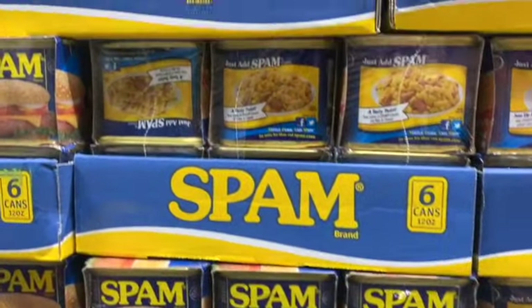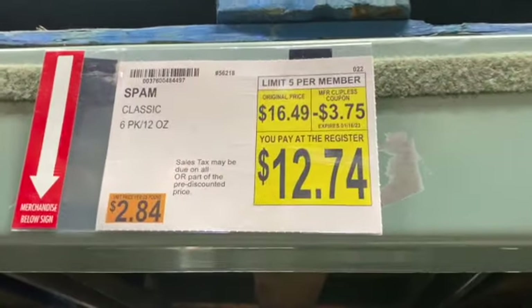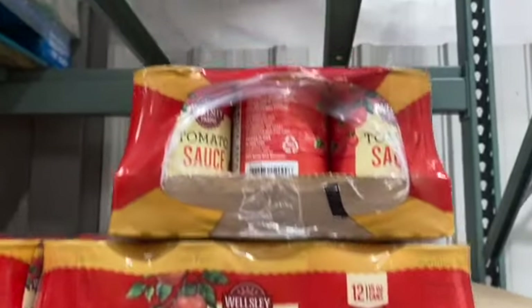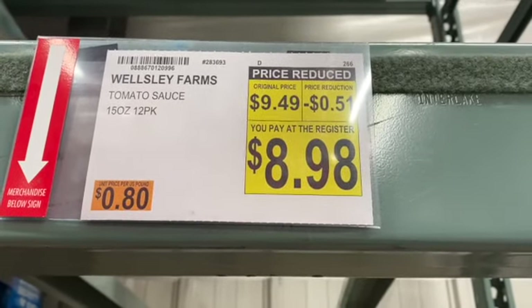6 twelve-ounce cans of Classic Spam, regularly $16.49. Take $3.75 off: $12.74. 12 pack of 15 ounce Wellesley Farms Tomato Sauce, regularly $9.49. Take $0.51 off: $8.98.